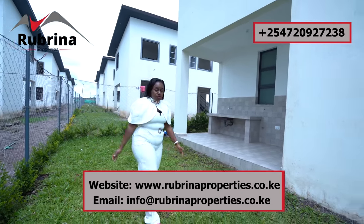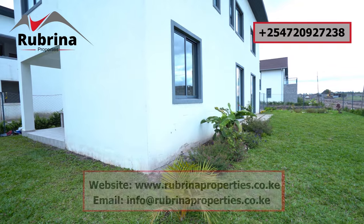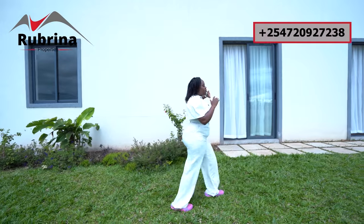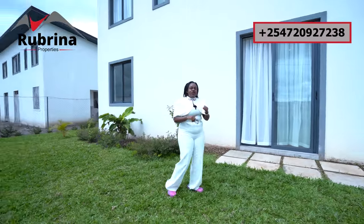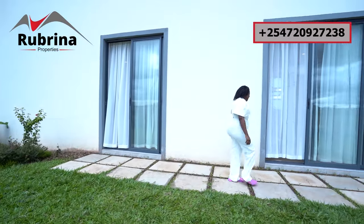Now I want us to go back inside to see the indoors, and I'll be able to give you more details regarding this particular unit. The plinth area for the house is 199 square meters and all the bedrooms are on the upper floor. The lower floor has only the living room, the dining, the kitchen, and the DSQ which is ensuite. Let's go through the living room.